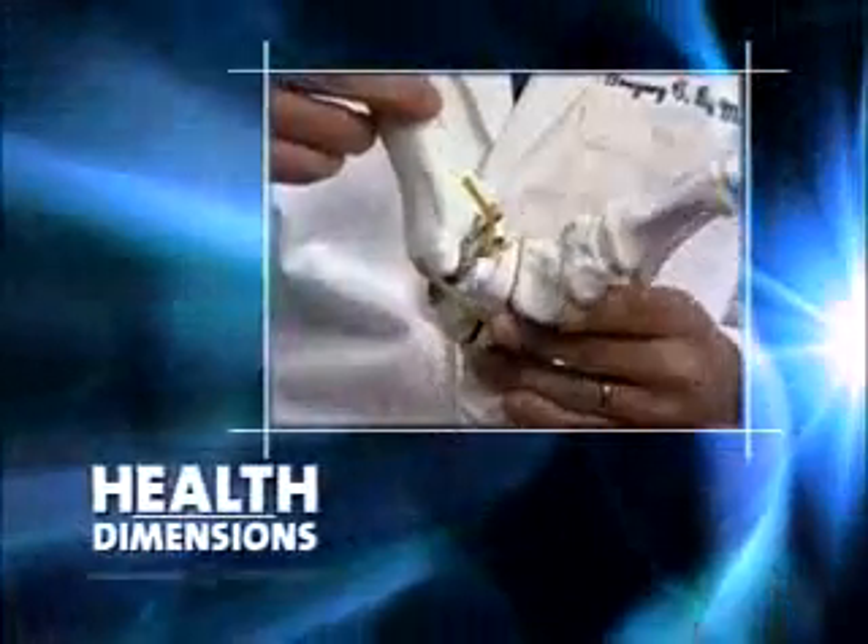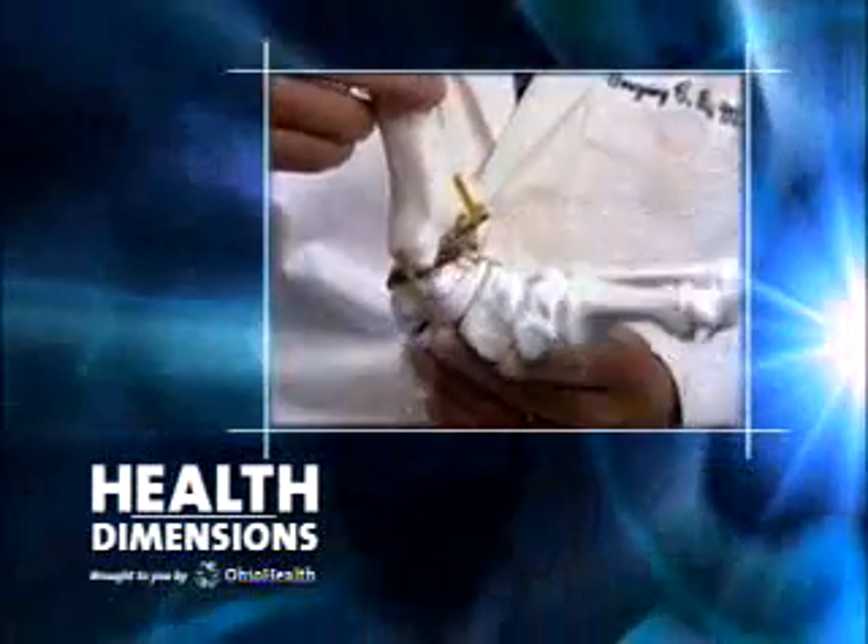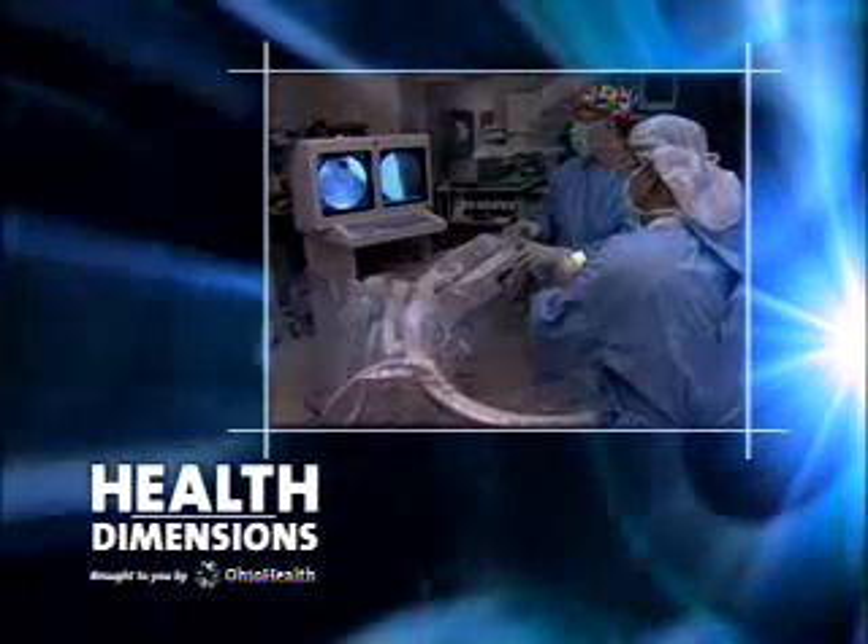Coming up, a replacement ankle joint that moves like mother nature's own. That and much more when we come back.